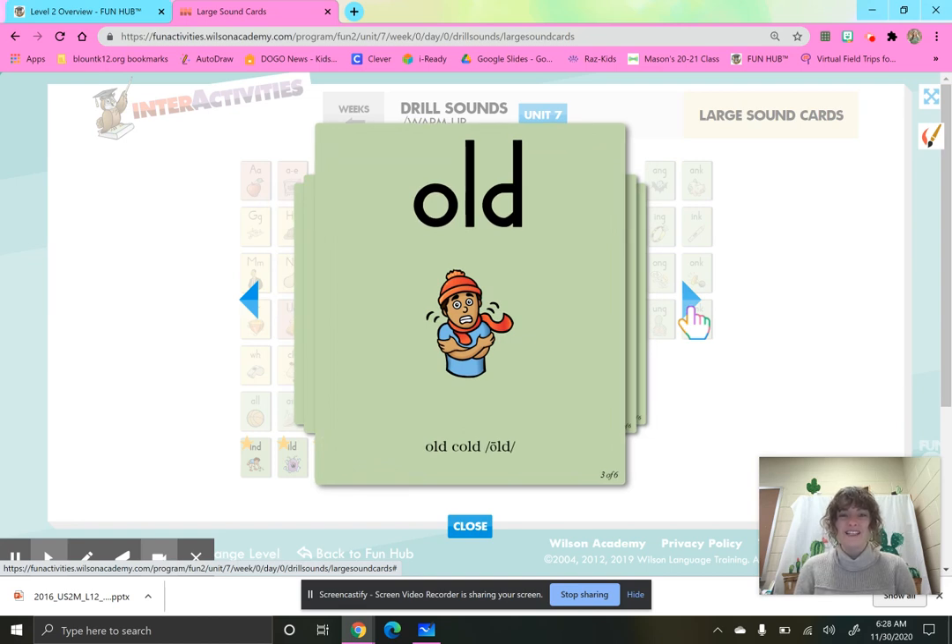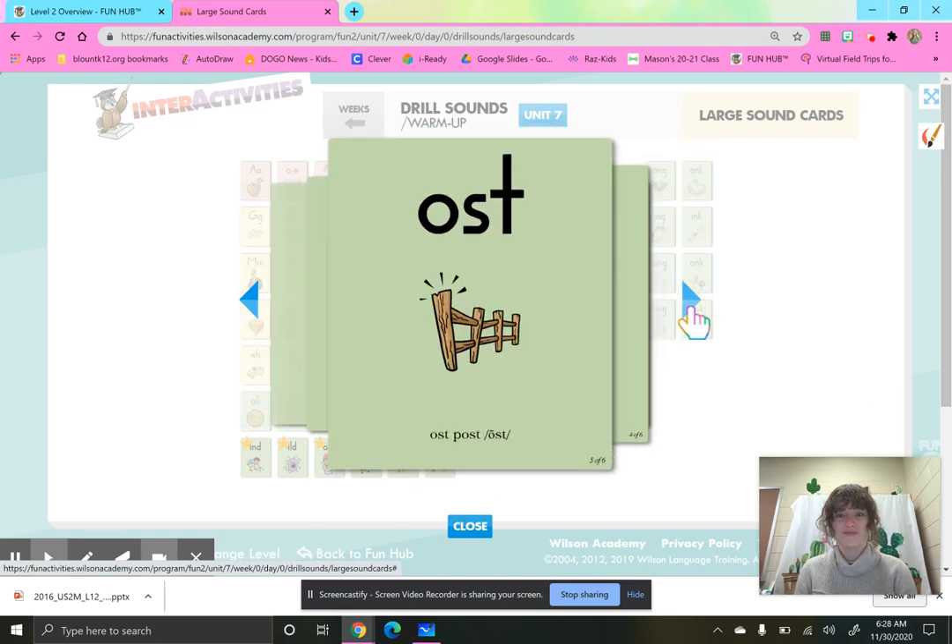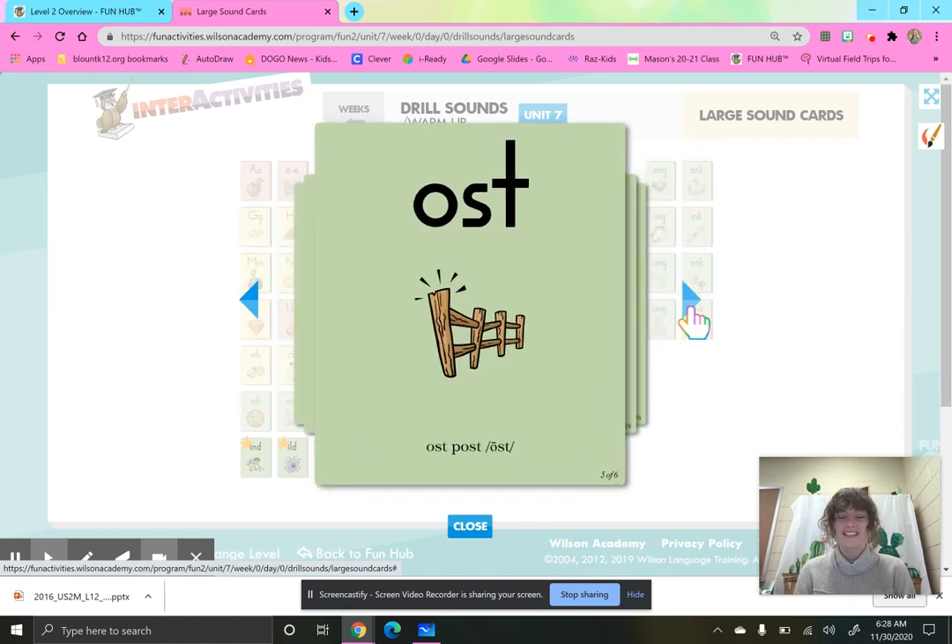O-L-D, cold, old. O-L-T, colt. O-S-T, post, host.